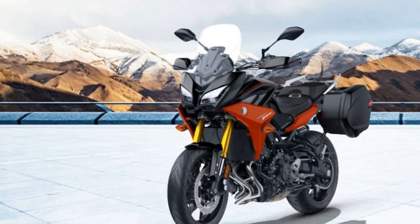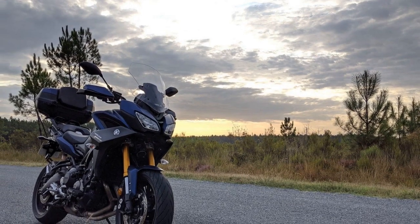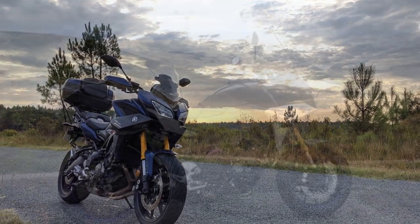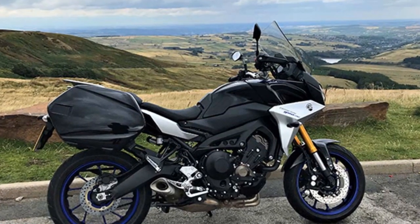Sporty Aesthetics: The Tracer 900's aggressive design — with sharp lines, twin LED headlights, and a muscular tank — gives it a sporty and modern appearance. This visual appeal, combined with its dynamic performance, makes it a head-turner on the road.